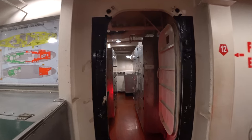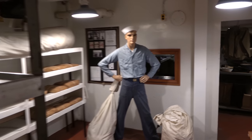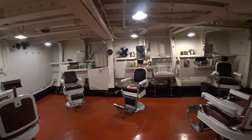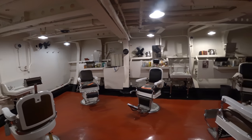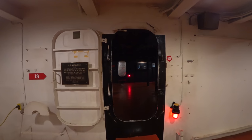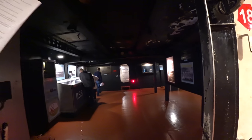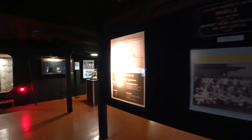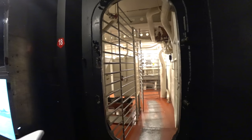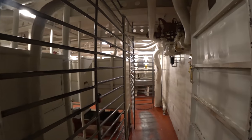Number twelve is the tailor shop — very, very cool. Number fourteen is the barber shop. Gotta love the sound effects. Number fifteen, another view of the laundry. Water closet and washroom — before we get to it, they have some exhibits here. Sometimes the tour feels like a labyrinth, a little hard to navigate. You really have to pay attention to the numbers.